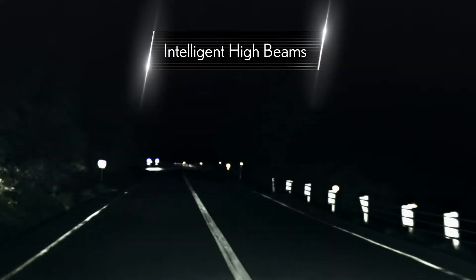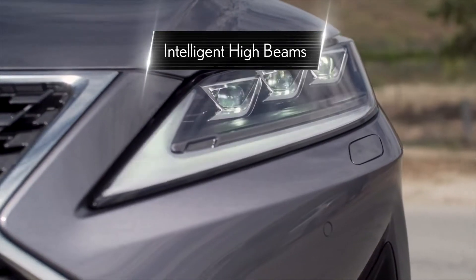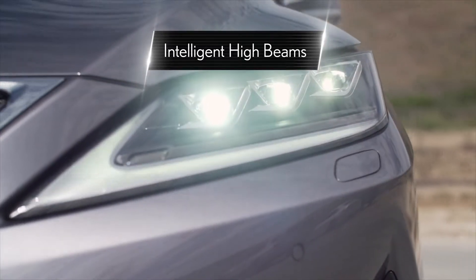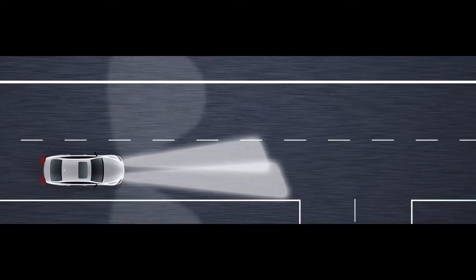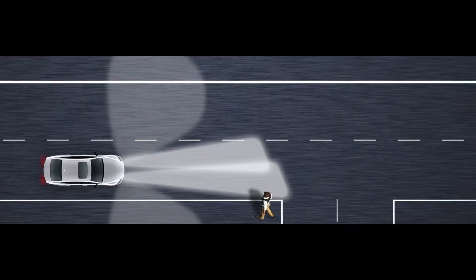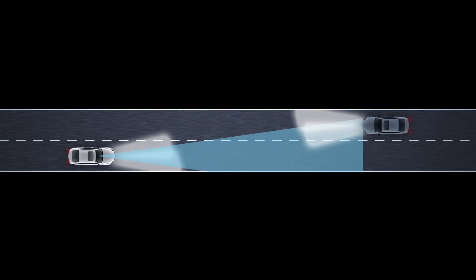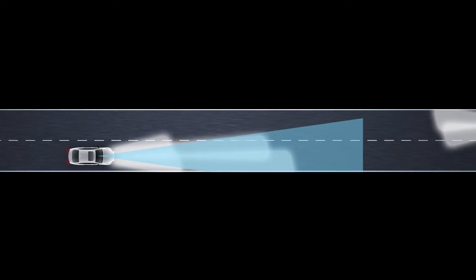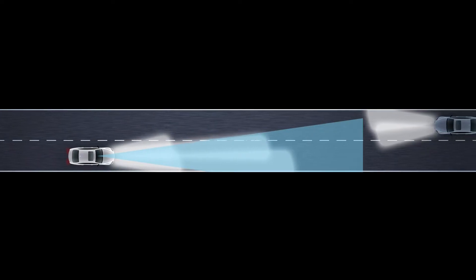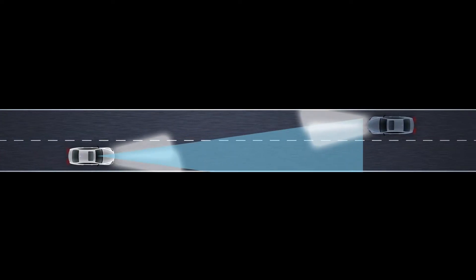Intelligent high beams are designed to help the driver see more clearly at night, while reducing glare for other drivers. By using high beams more frequently, the system may allow earlier detection of pedestrians and obstacles. When activated at vehicle speeds above 40 km an hour, they make use of an in-vehicle camera to help detect the headlights of oncoming vehicles and tail lights of preceding vehicles, then automatically toggle headlamp settings between high and low beams as appropriate.